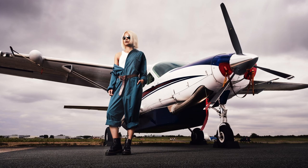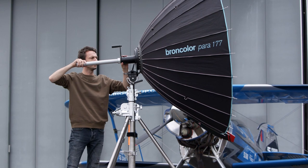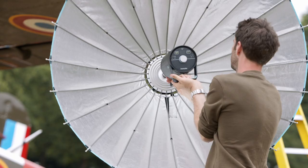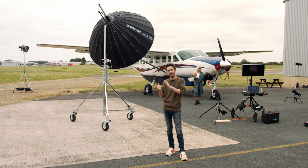This is the Par 222. We've got a Cirrus 800L head inside of it and it's attached to the focusing rod, which means that we can control the spread of light. By pulling the rod in and out and moving the position of the Cirrus inside of the Para, we're able to control where that light lands.